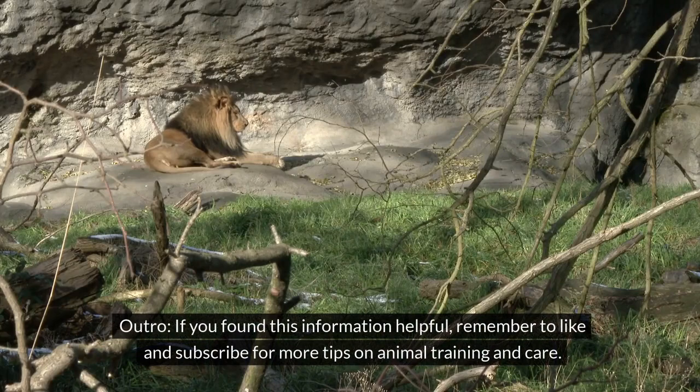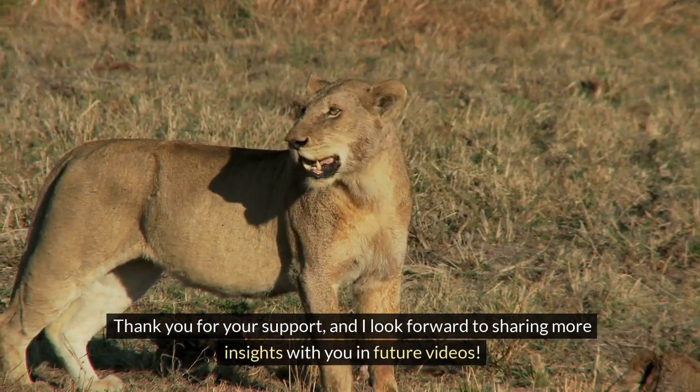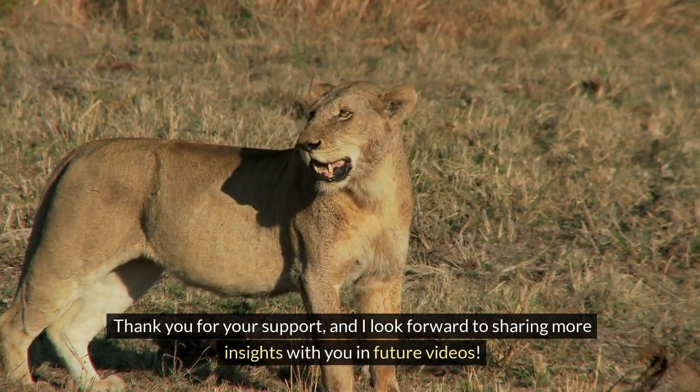If you found this information helpful, remember to like and subscribe for more tips on animal training and care. Thank you for your support, and I look forward to sharing more insights with you in future videos.